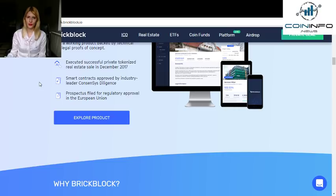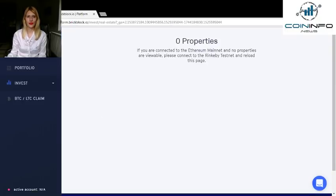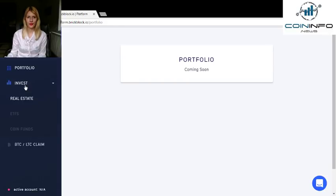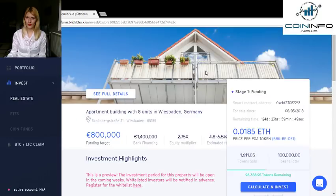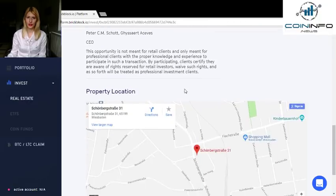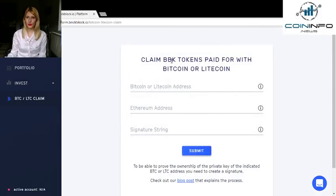BrickBlock has also filed for regulatory approval in the European Union. Here you can explore the product. You can find information about the pre-sale here, and the portfolio is coming soon. If you want to invest, they have a property available. You can find more information about the property, calculate returns, and invest. There is also legal information and details about where the property is located. You can also claim BBK tokens paid for with Bitcoin or Litecoin.